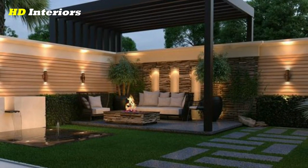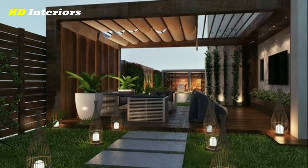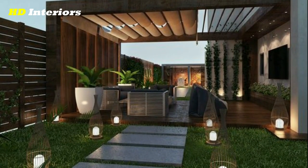Install a pergola. A pergola can provide shade and a sense of enclosure in your backyard. Consider planting vines or climbing plants around it to create a natural and organic look.